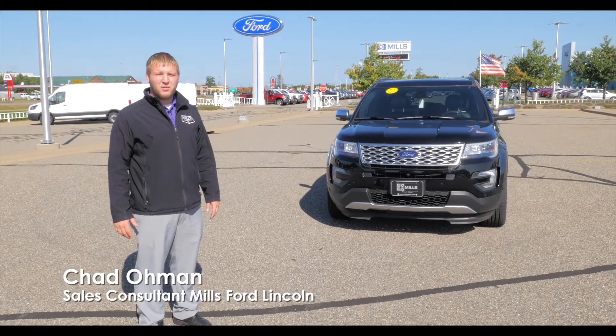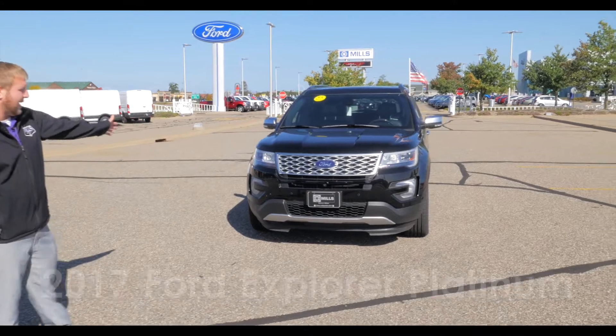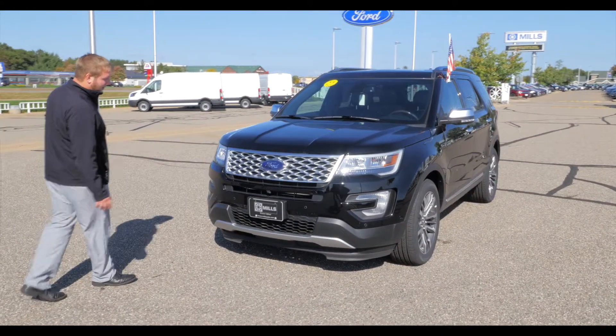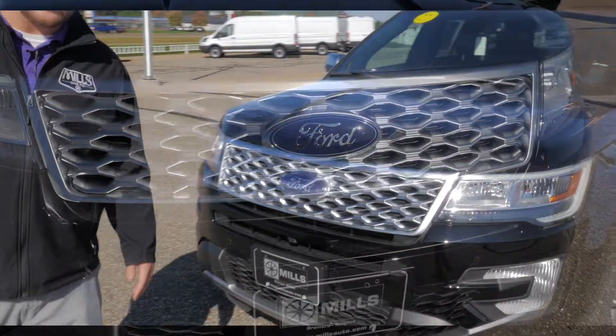Hey guys, Chad Elman with Mills Ford here. I want to take a quick second of time and show you a 2017 Ford Explorer Platinum. It's one of those vehicles that really looks great from every angle. Obviously looking at the front grille, it's that really unique design that gives it an elegant look.